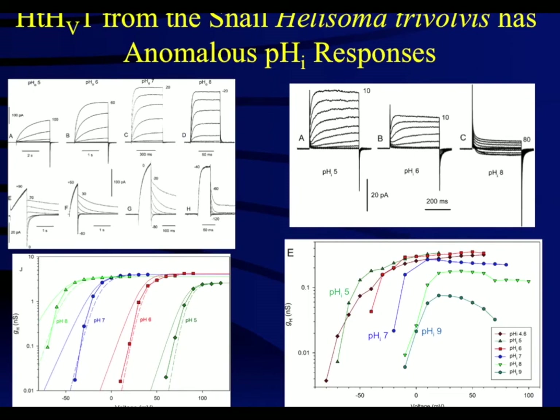The Helisoma channel shows a deviation from the pH dependence just described. When keeping internal pH constant but varying outside pH, the snail channel shows more normal or supranormal pH dependence, with the threshold shifting greater than 40 millivolts per unit pH. However, when altering internal pH, the shift in threshold potential was much less, showing a weak sensitivity to pH changes on the internal side. This property resulted in inward currents with inward pH gradients. These inward currents may have biological significance, such as propagating action potentials in snail neurons, as we suggested for the proton channels from the dinoflagellate Calodynium, which also showed inward currents in its native channel.